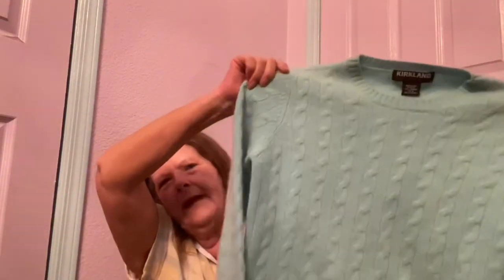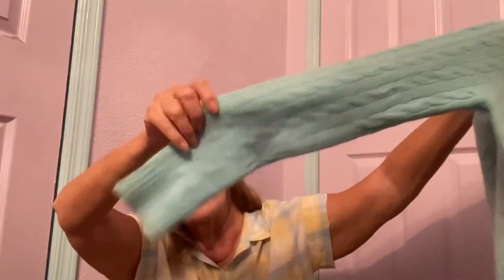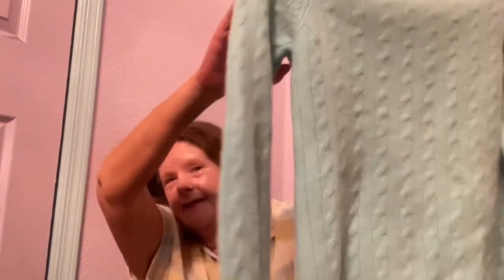Then I found some cashmere. This is by Kirkland Signature, which I think is a Costco brand. But I don't really care — it's cashmere. It is a size medium, pretty seafoam green, cable knit, long sleeves. There were no holes, but it does have moderate pilling. I did take a sweater shaver to it, but I'm not going to invest a bunch of time into it. So I'm hoping it'll bring at least $25.